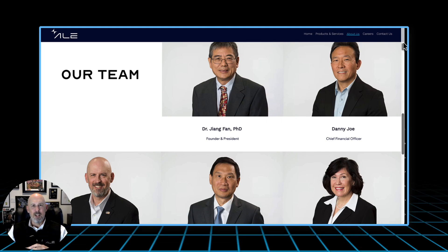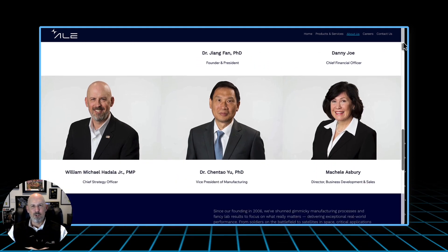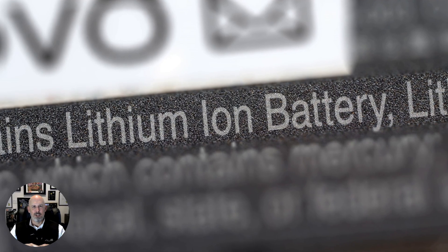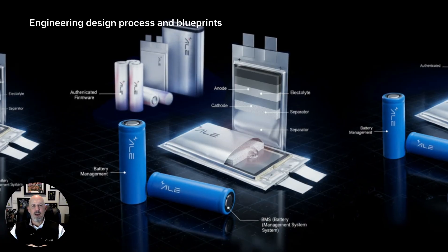This is more than a standard — it's a legacy of engineering excellence, reborn for a new era of American manufacturing. At American Lithium Energy, we've taken that legacy further, combining innovation with national resilience. Because when the mission depends on power, every cell matters. Now, let's shift from the strategic to the tactical, from the architecture of power to the realities of combat.